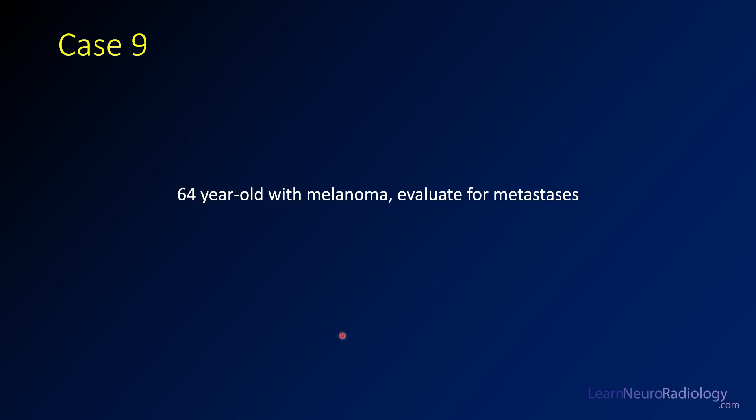Hi everyone, I'm Brent Weinberg from LearnNeuroradiology.com. We're back here today with case number 9 from our Brain Tumor Board Review series. For this case, we're going to have a 64-year-old patient with melanoma. We're looking for metastatic disease.